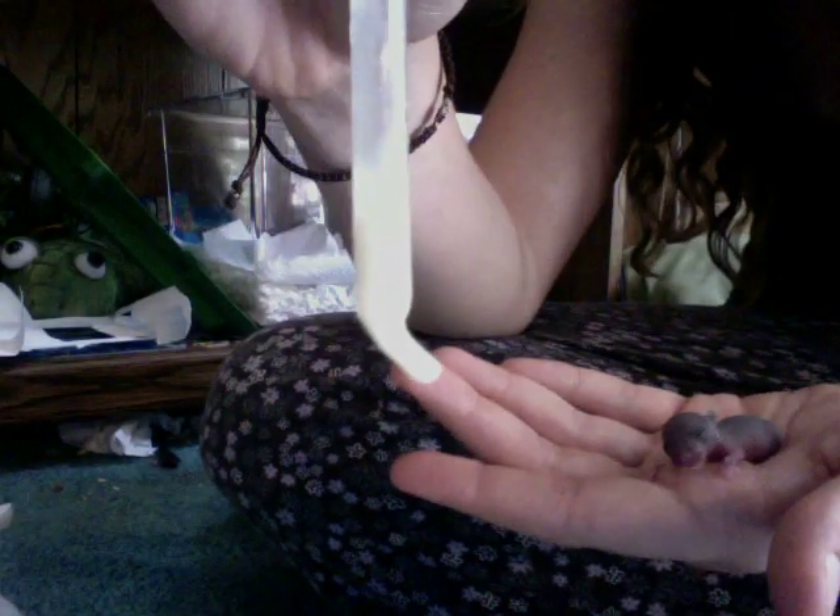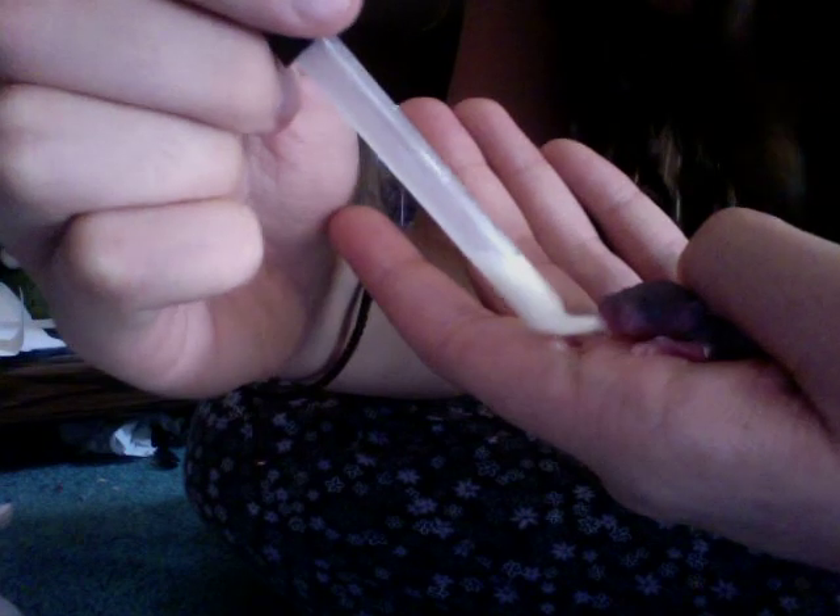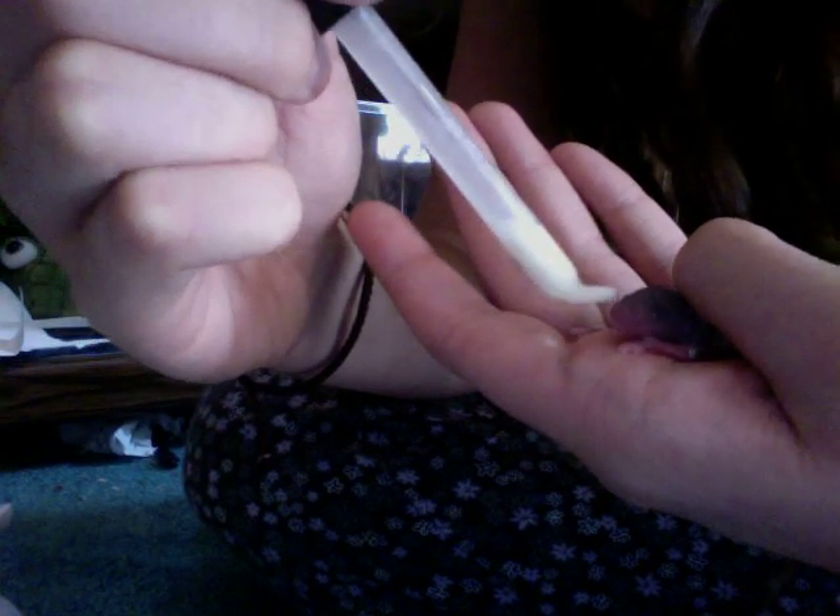I use this little eye dropper syringe - it is dripping on my laptop, great - and it's full of human infant formula. Now here we go, I'm going to hand feed a little baby. It will take a while hand feeding little baby rats.